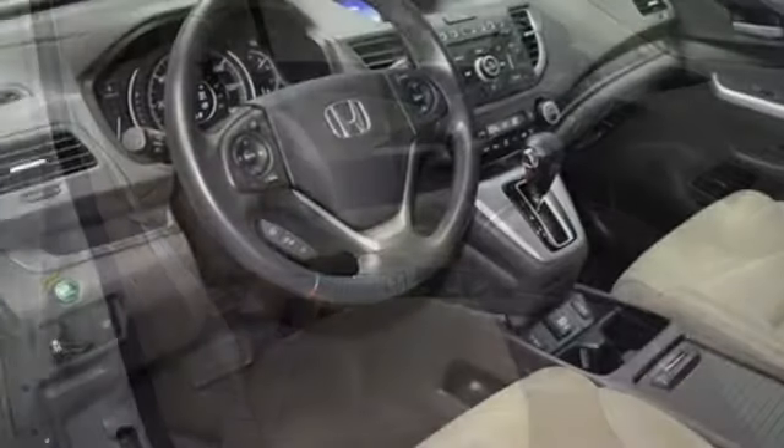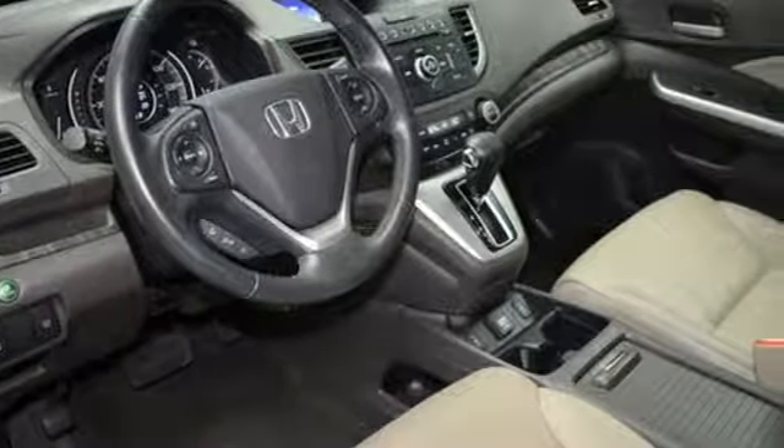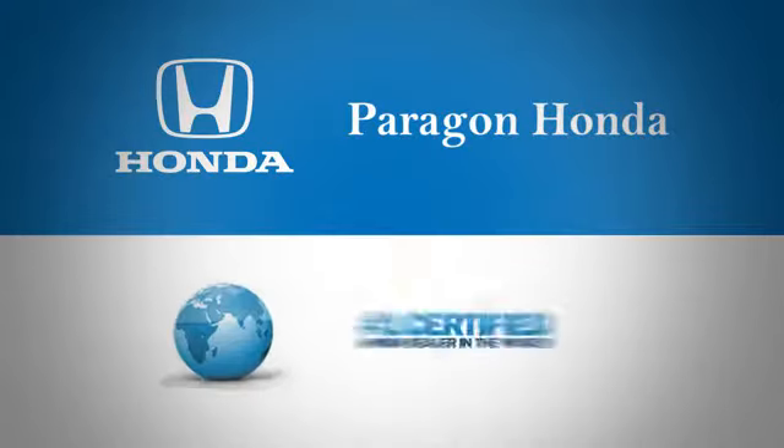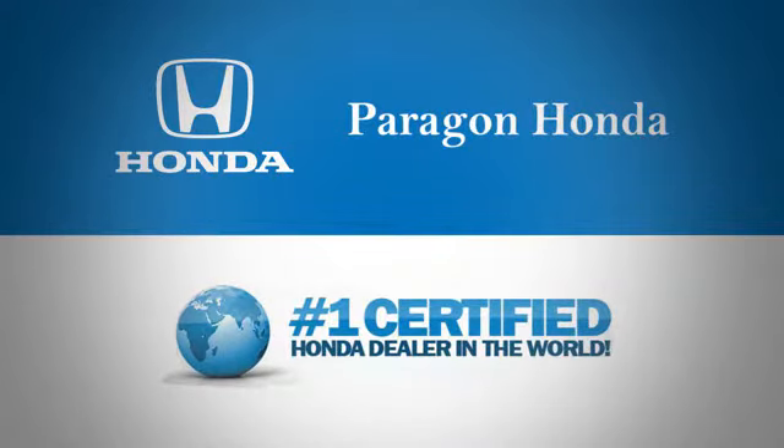It'll provide the performance and refinement you want. Take it for a test drive today. Paragon Honda, the number one certified Honda dealer in the world.